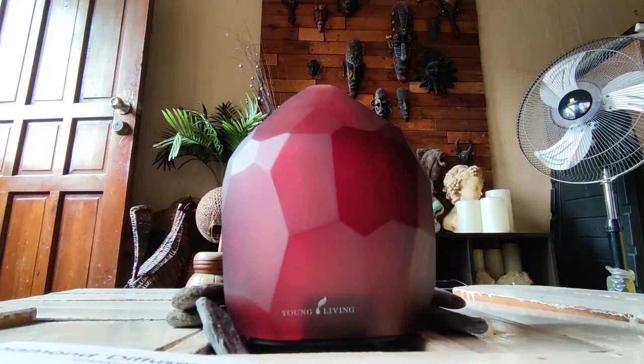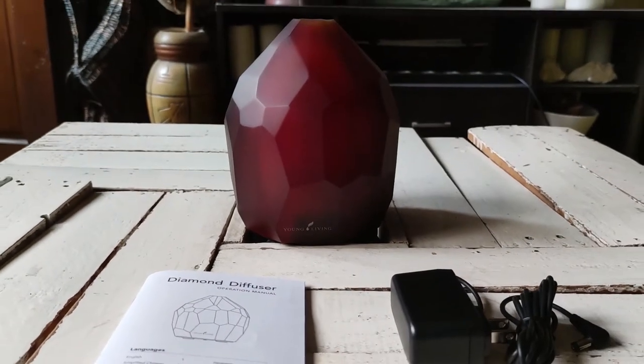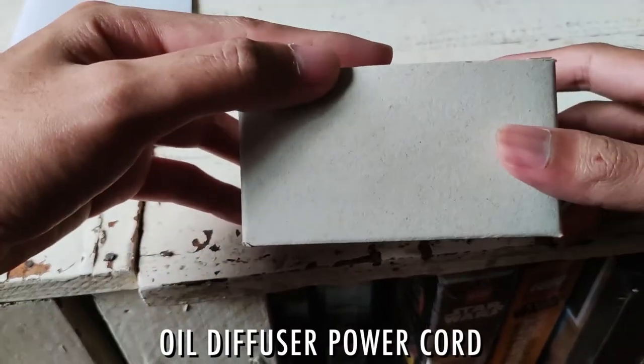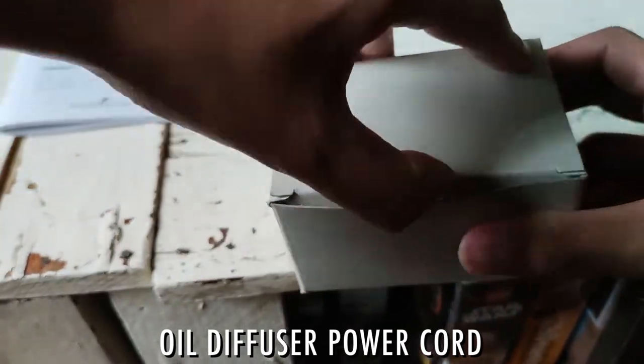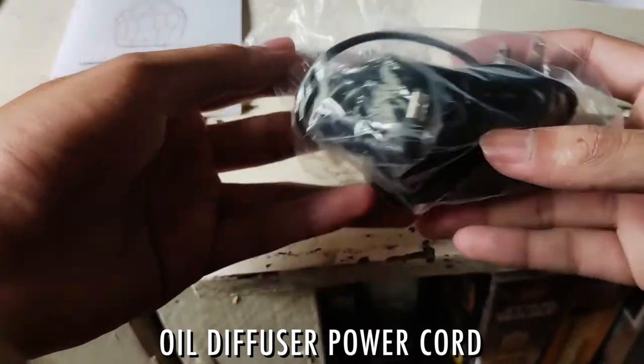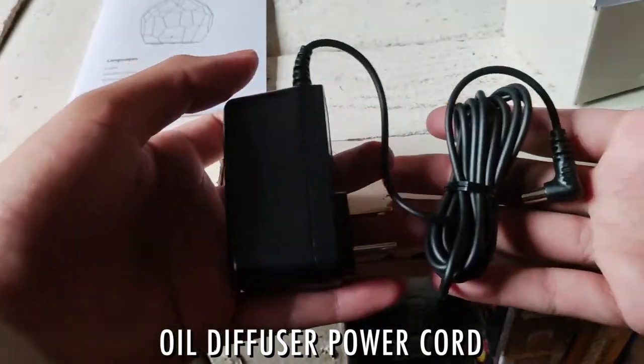At first glance, it personally reminds me of a dragon egg made out of softened crystals. Of course, the diffuser is electricity-powered, so a power cord came along with the set. It's placed inside a plastic within a small cardboard box, so make sure to look for this before anything else.